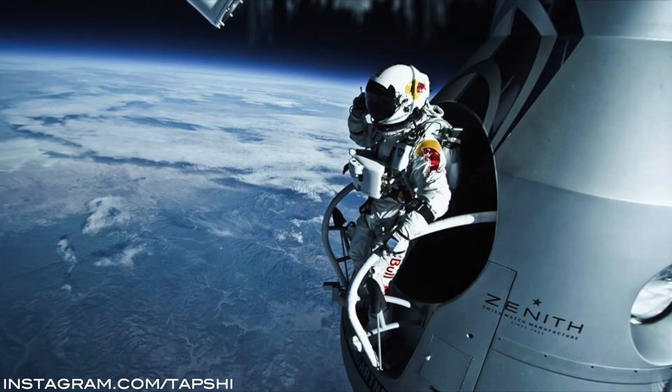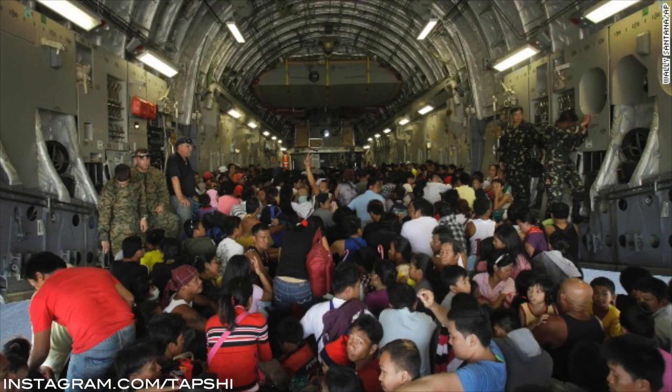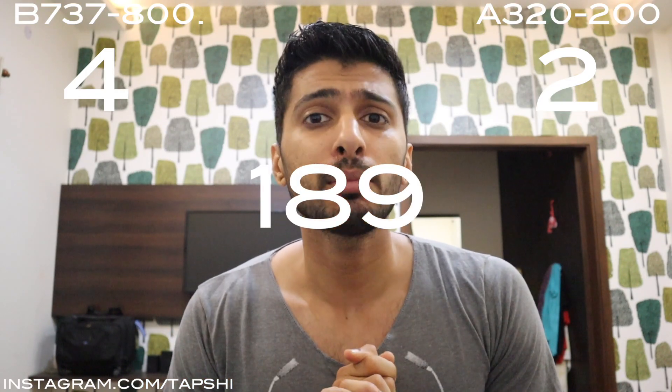Next we have maximum altitude. The 737's maximum altitude certified by Boeing is 41,000 feet. For the Airbus A320, the maximum altitude certified is 39,100 feet. Next we have the maximum number of passengers the airplane can carry. The 737 can carry a maximum of 189 passengers, while the Airbus A320 can carry a maximum of 180 passengers.